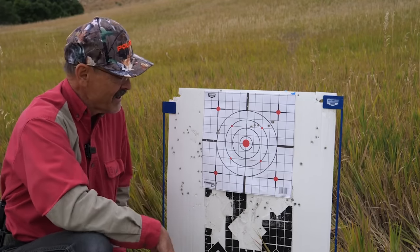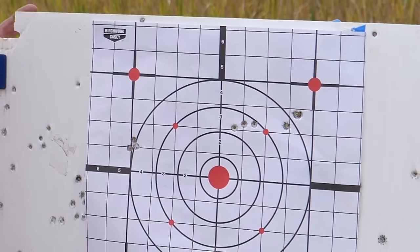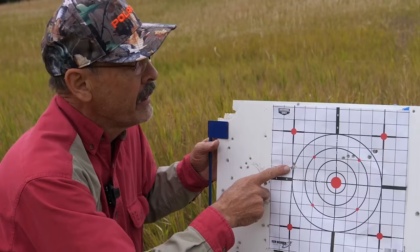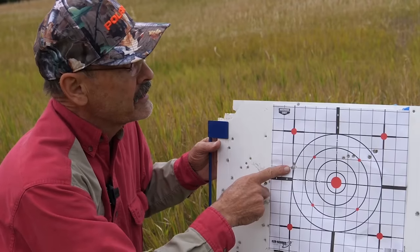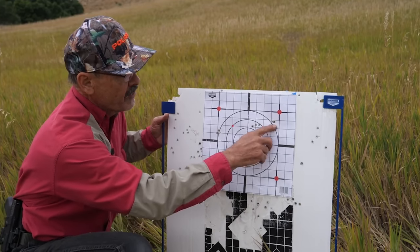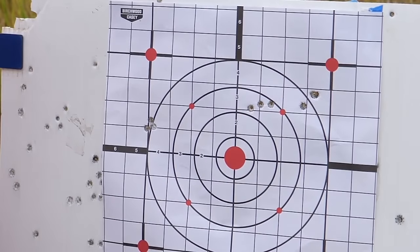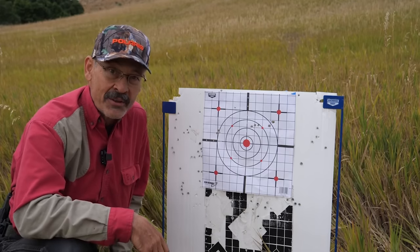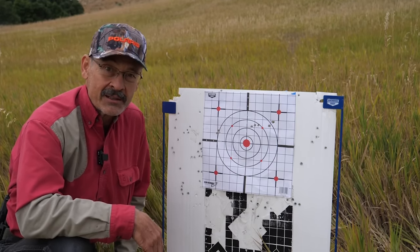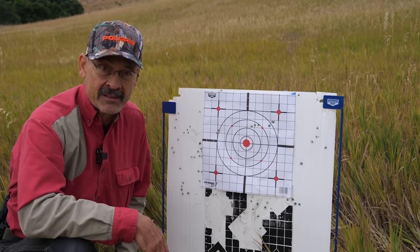There's not a bad sign here. So here was my first group with the 139 grain LRX — not bad. But go to that 168 and bingo — a nice ragged hole right there, a quarter inch or less. Then with the Accubond Long Range, first two go in that hole, second one's just a smidgen out — under a half inch again. That is an impressive rifle. Borden knew how to shoot and he knows how to build rifles that shoot. Borden Timberline Custom 7mm Remington Magnum.